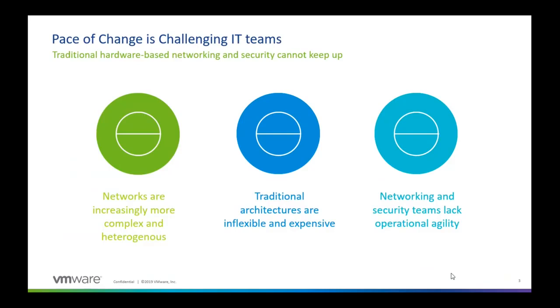We need to be able to commoditize this hardware-based architecture into a virtualized, software-based elastic architecture. It also comes down to the fact that it is extremely hard to troubleshoot, maintain, or change anything in these networks, because any changes we make can have a ripple effect and an adverse impact on how the overall systems work. So the network and security teams lack the operational agility to make changes as and when required.